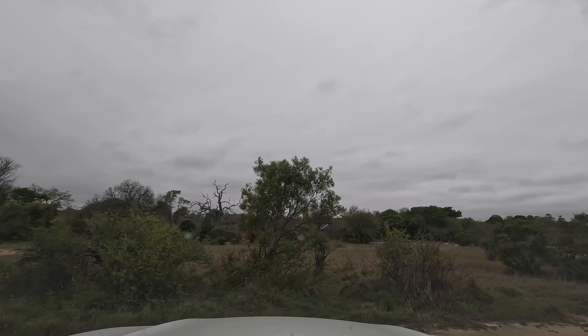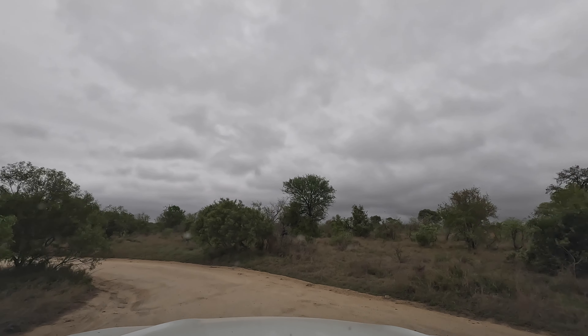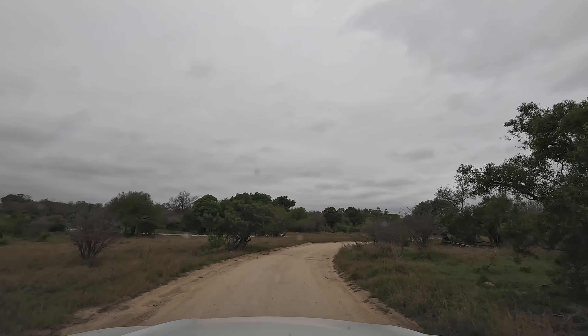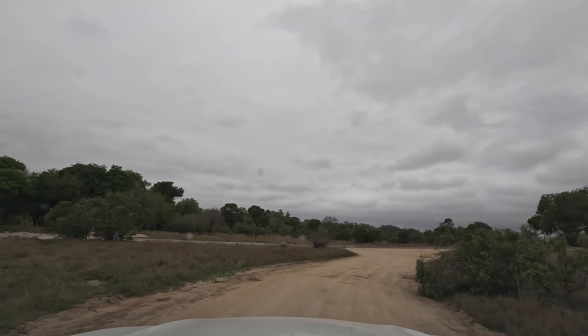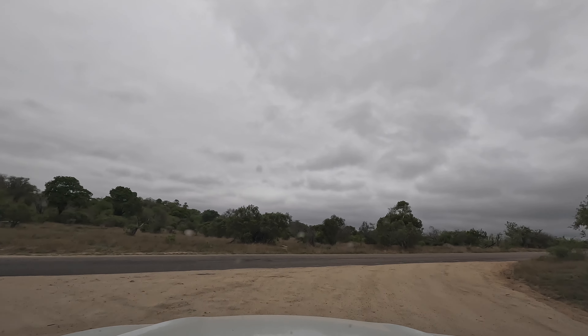So we leave the waterhole and head towards our next planned stop-off area, Transport Dam — a large span of water which attracts large numbers of wildlife, big and small, but is famous for one of the most spectacular big cat action sightings ever recorded at Kruger Park. More about that later.